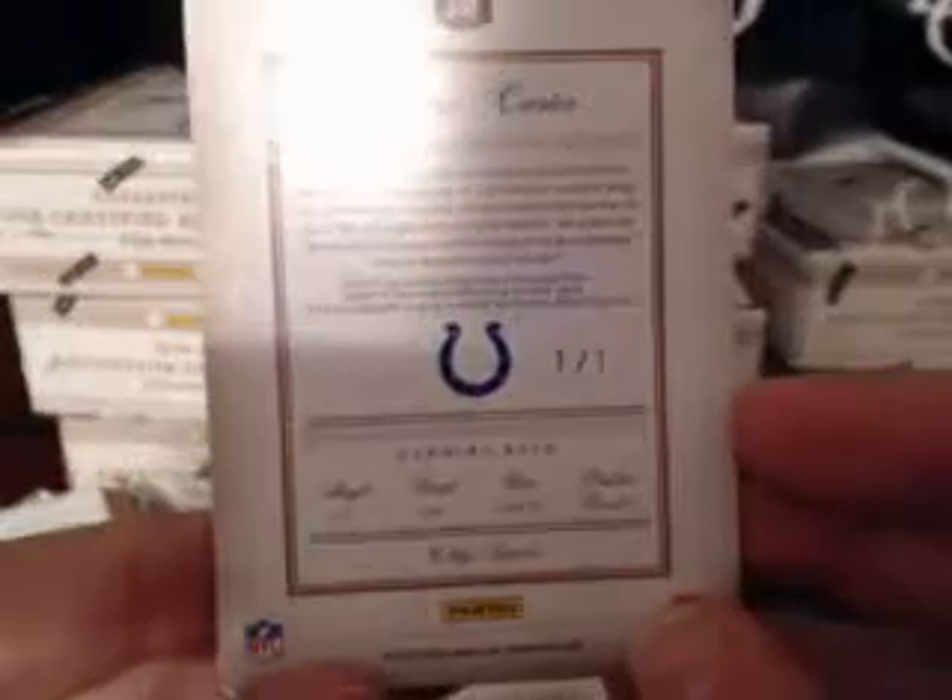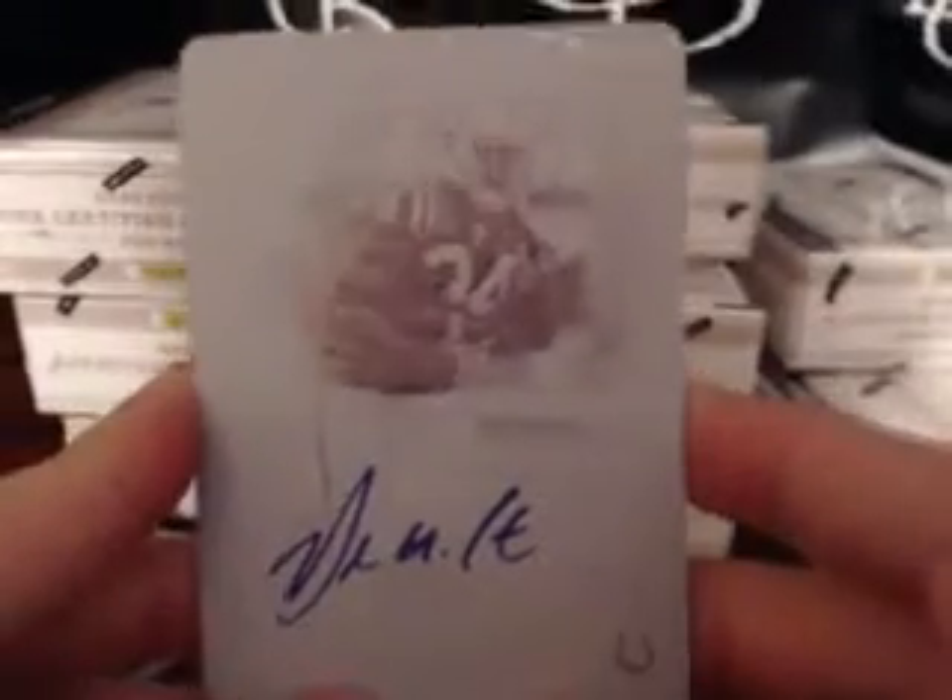The Colts weren't purchased by anyone so this one goes to the house — very nice card. The Julius Thomas auto remains in play. Let's see what we've got in the next box.